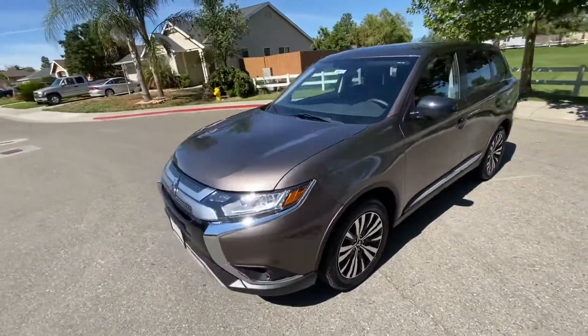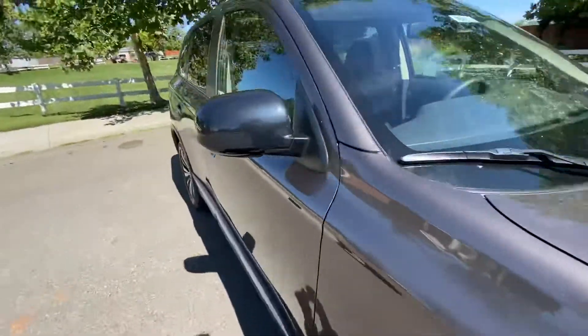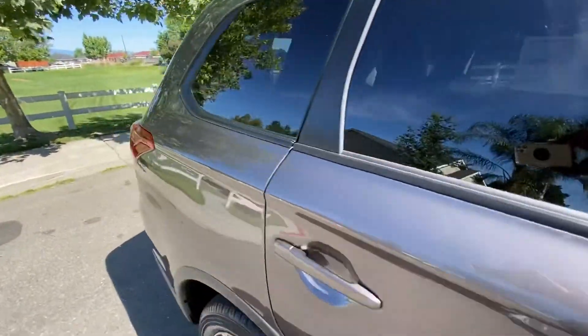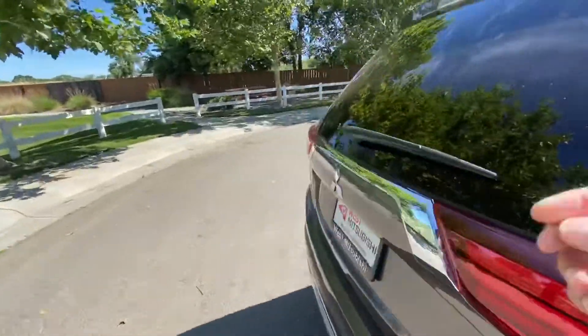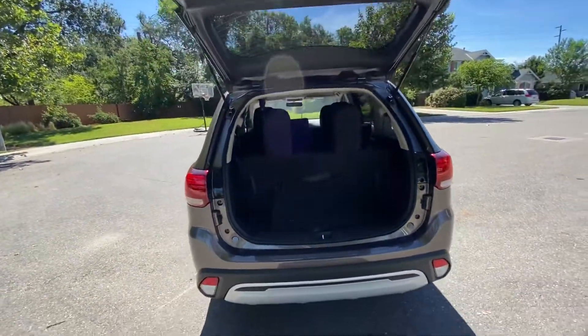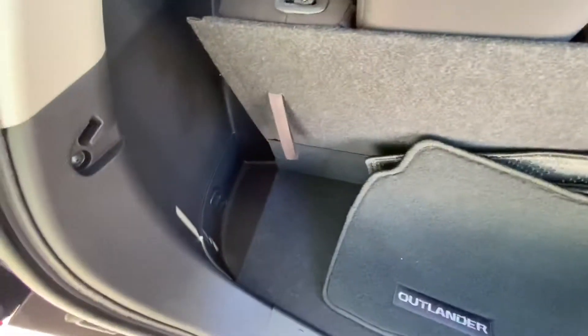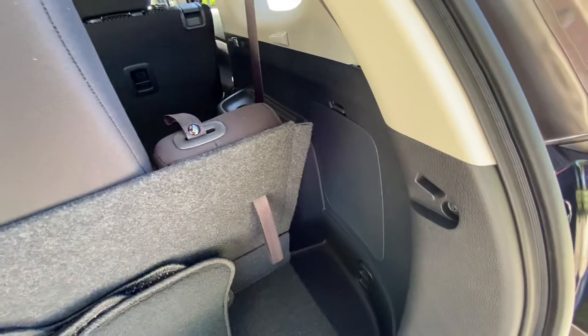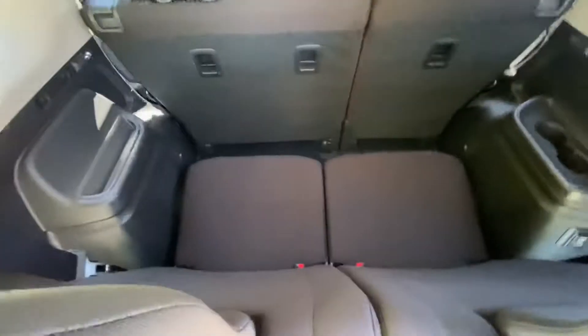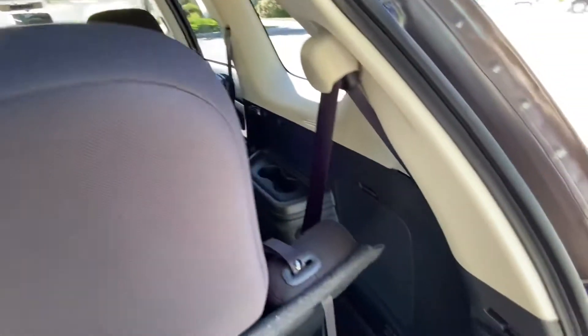Let's take a look inside. It's got third row seats, so with those up there is very limited space. They fold flat and make for a normal-sized cargo area when you're not using that section for extra passengers.